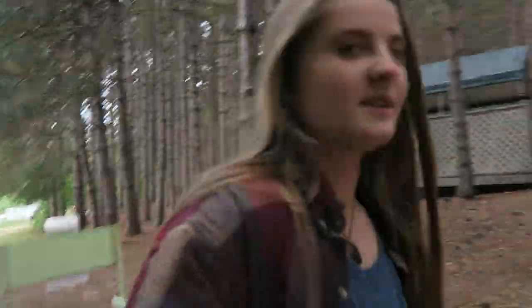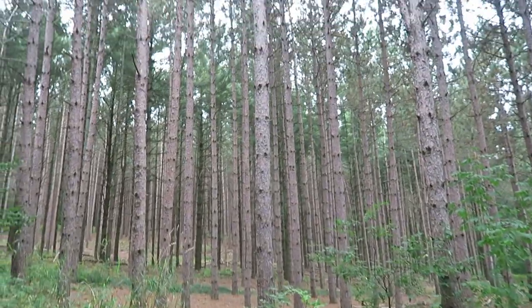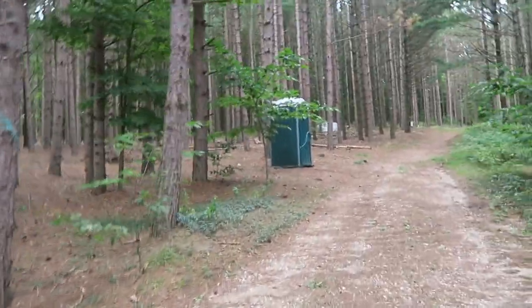So we're walking up the little hill here. Just look at this place for a second — look how amazingly beautiful. Oh my goodness. I can't get over it.